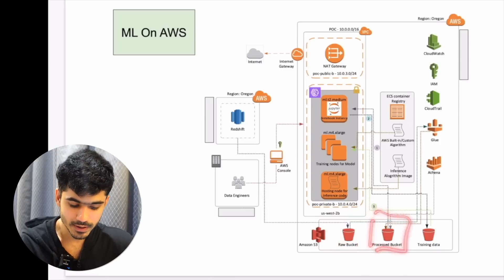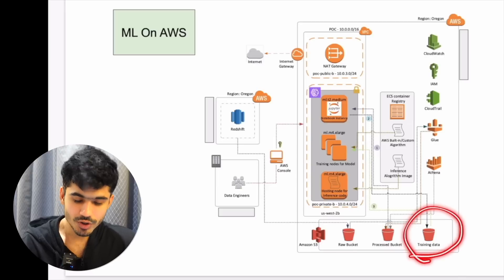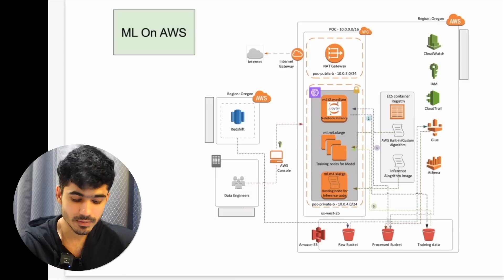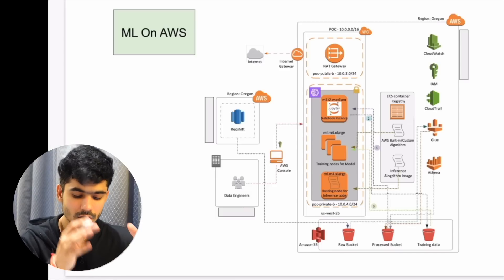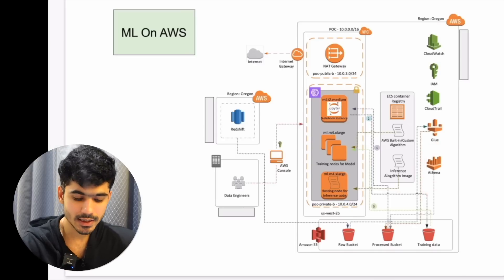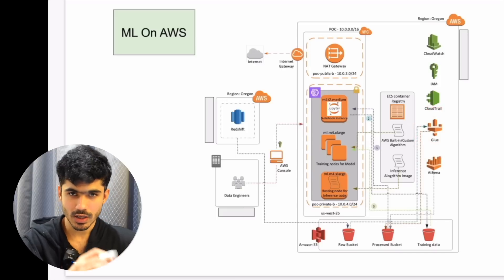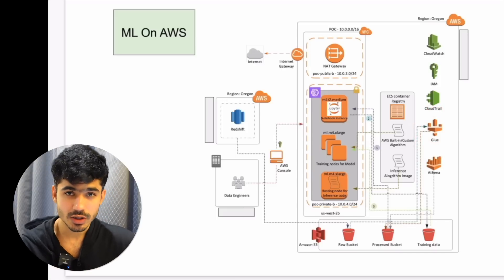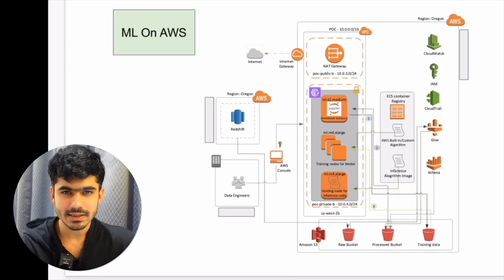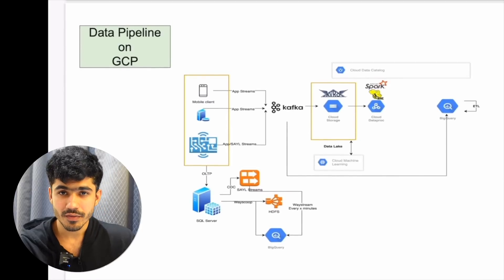After that, you can train your machine learning models based on the processed data. You store your training data in one bucket and your evaluation or testing data in another bucket, then train your machine learning algorithms. On top of that, we also provided Athena so they could query their existing data using SQL, and we integrated the Glue architecture in between so they could write transformation logic as well. This was one of the challenging projects because training machine learning models is not easy and takes a lot of time.